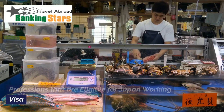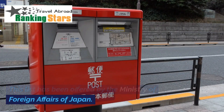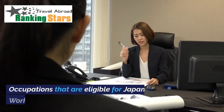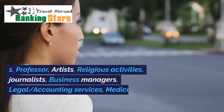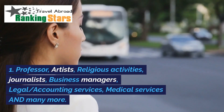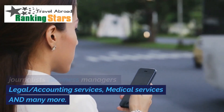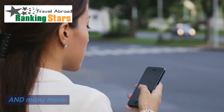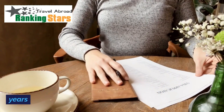Professions eligible for the Japan Working Visa are listed by the Ministry of Foreign Affairs of Japan. Eligible occupations include Professor, Artists, Religious Activities, Journalists, Business Managers, Legal, Accounting Services, Medical Services, and many more. All visas are issued for a period of 1, 3, or 5 years.